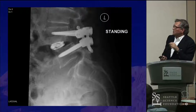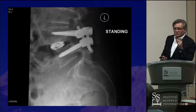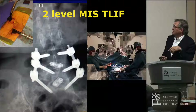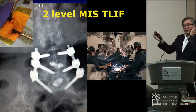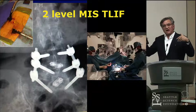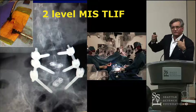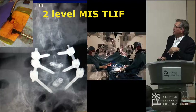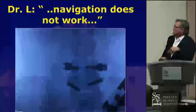We measure the rod length at the end and then put in everything. If we do a two-level MIS TLIF, we'll bring in two microscopes and do it simultaneously from both sides. Over time this really allows you to tailor your surgery, do things more efficiently, and save some time.